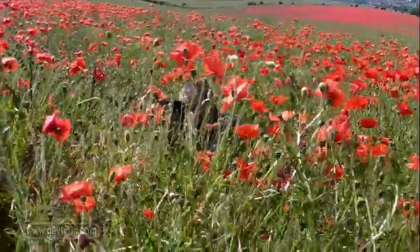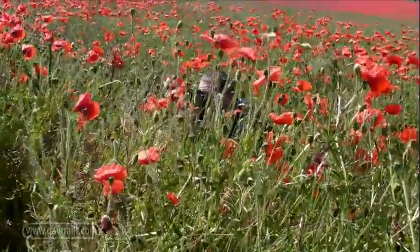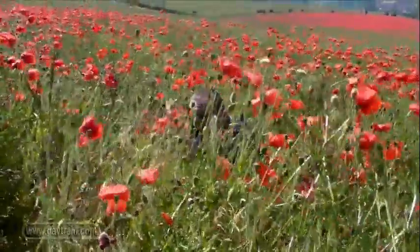Too many photographers just shoot from head height, so by getting down low I was able to get an unusual angle and set the colour of the flowers against the beautiful clear blue sky.